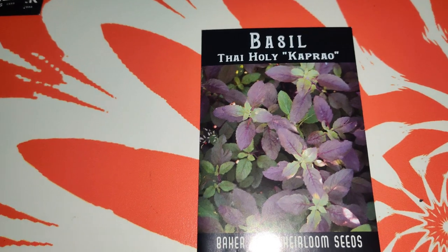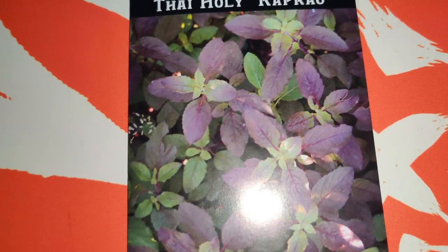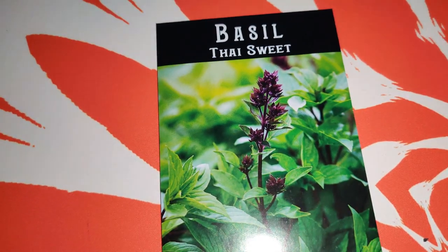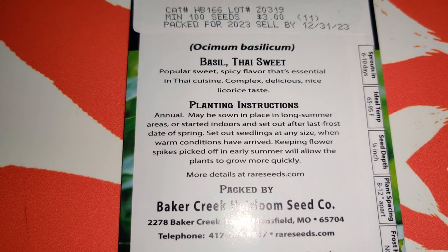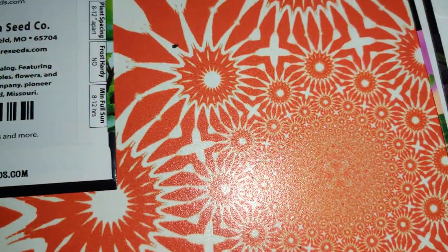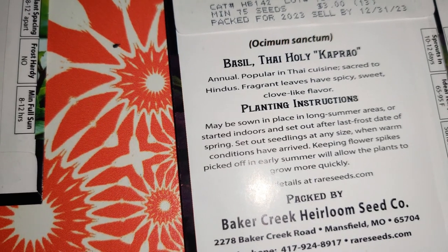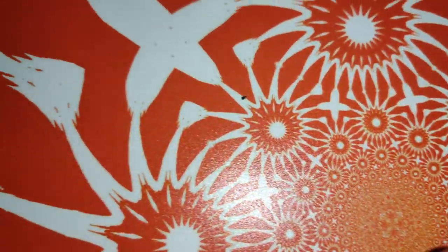Next I ordered basil Thai Holy - kaprao. I ordered whatever was available that I didn't already have, but I also ordered some that I already have because I just wanted more. This is Holy Thai basil - I have the regular holy basil as well. Then basil Thai Sweet - I know this variety, it's so well scented and delicious in a lot of foods. Popular sweet spicy flavor, essential in Thai cuisine, complex delicious, nice licorice taste. The kaprao is an annual, popular in Thai cuisine, sacred to Hindus, with fragrant leaves that have a spicy sweet clove-like flavor.